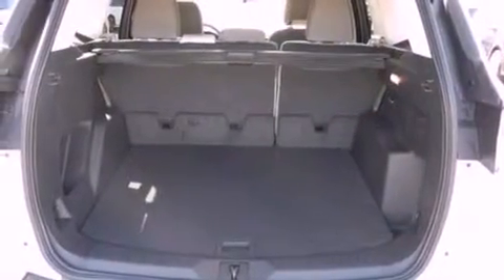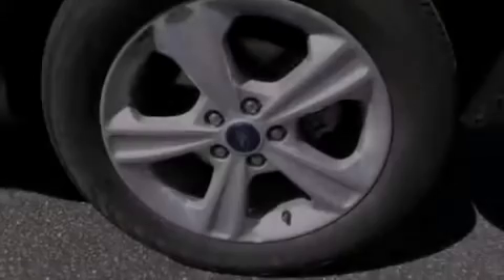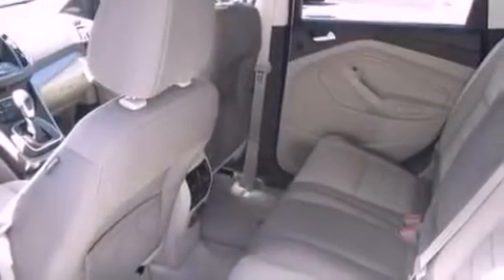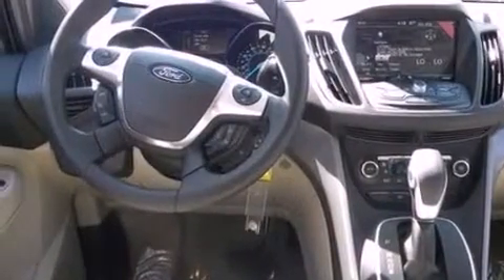The following features are also included: air conditioning, cruise control, full-power accessories, a six-speaker audio system, four-wheel independent suspension, privacy glass, front fog lights, dusk-sensing headlights, an anti-lock braking system, and a rear spoiler.